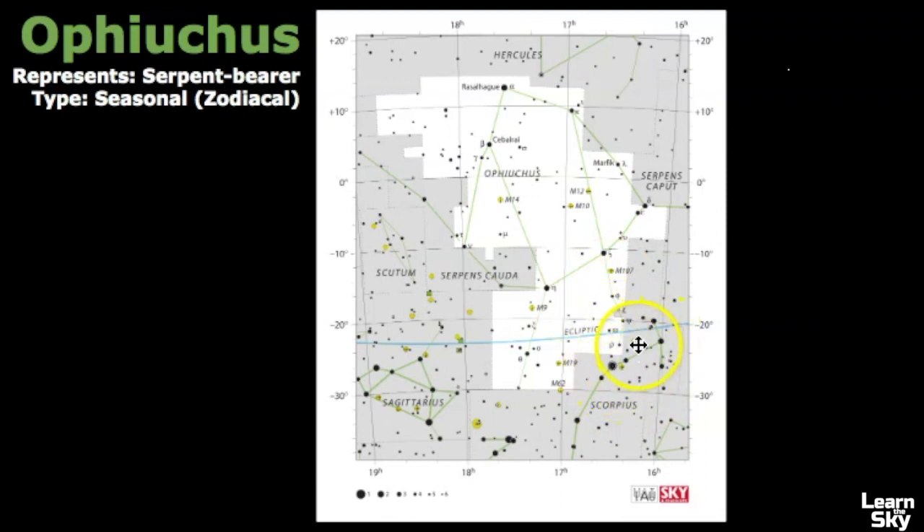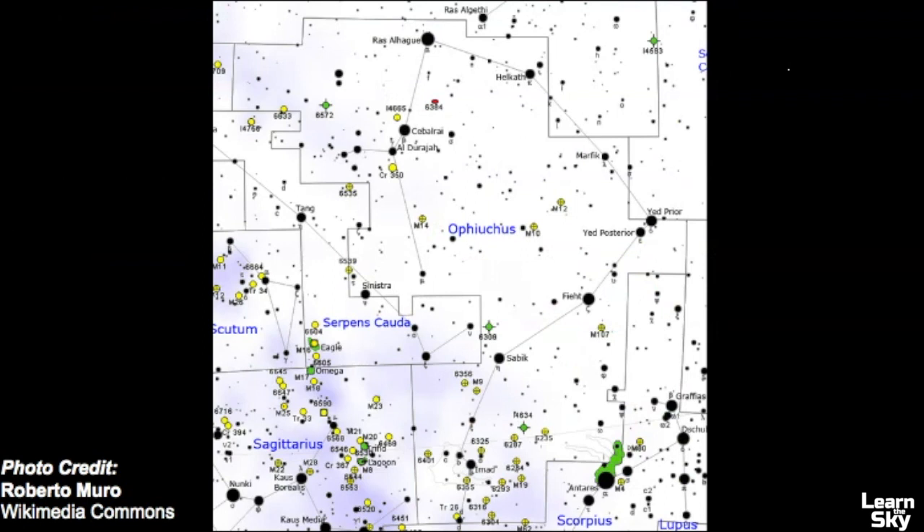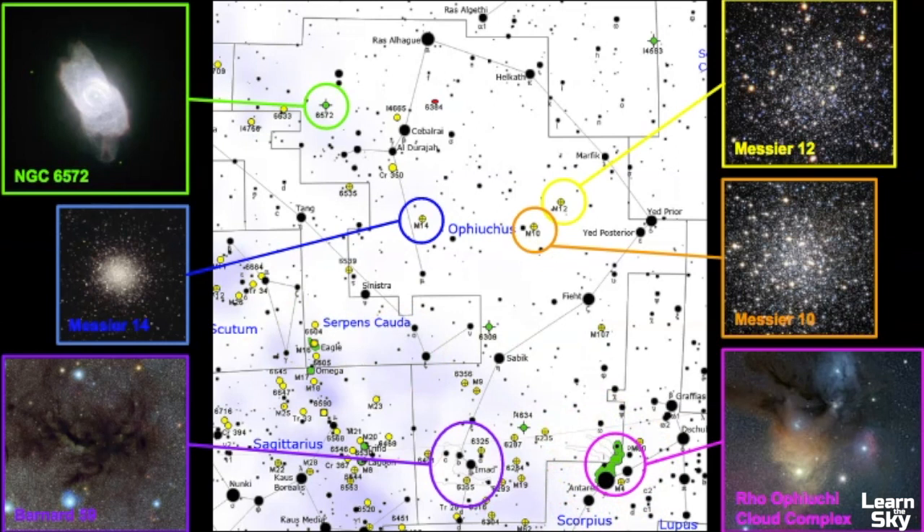The area we're going to focus on today is the Rho Ophiuchi cloud complex. This map shows all the different celestial objects located within Ophiuchus — it has a lot, particularly many globular clusters represented by circles with crosses. There's also a distant galaxy, planetary nebulae, and a dark nebula called Barnard 59. Ophiuchus sits really close to the heart of the Milky Way galaxy, which is why there are so many different celestial objects in this area.